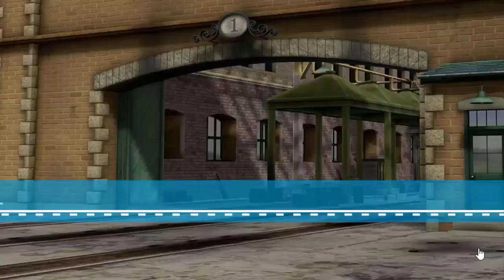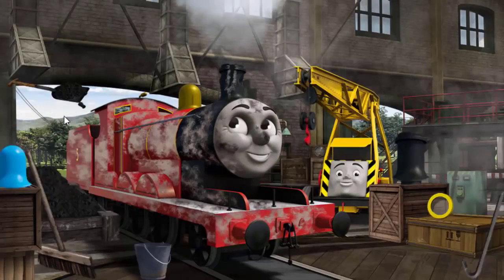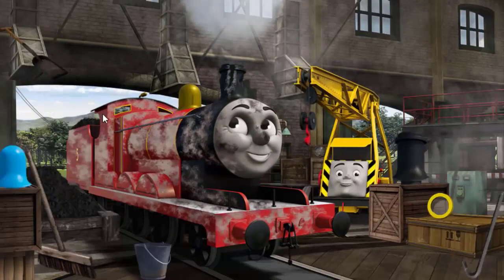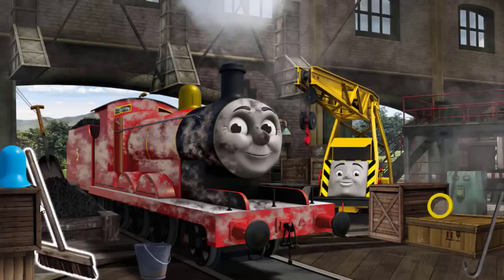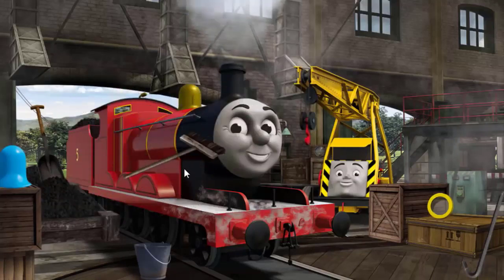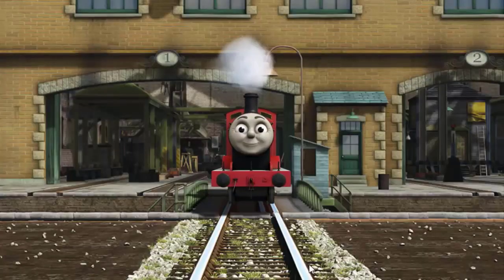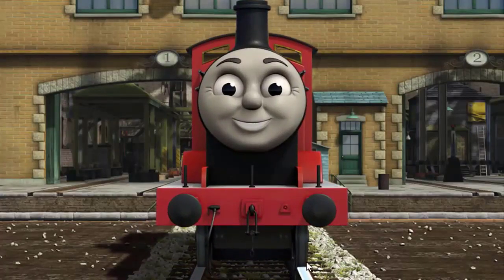James is covered with dust and he needs more coal. Great job, but there's still more to do. James is covered with dust. You fixed it! James is ready to be really useful again.